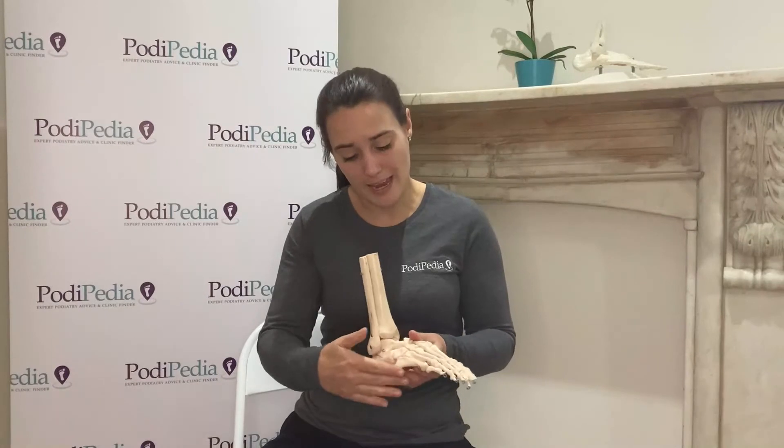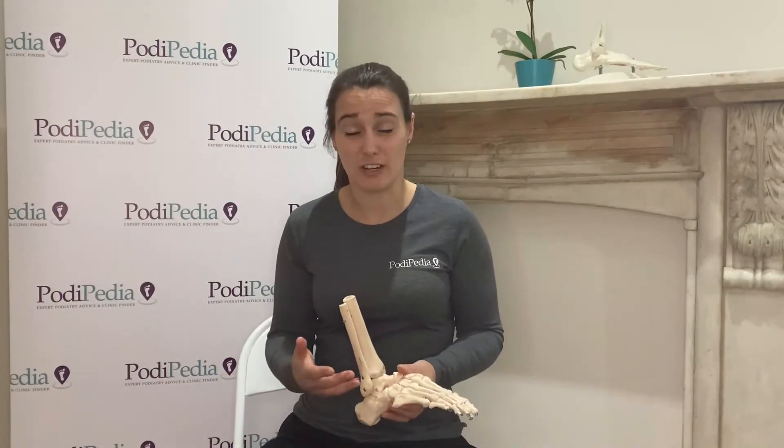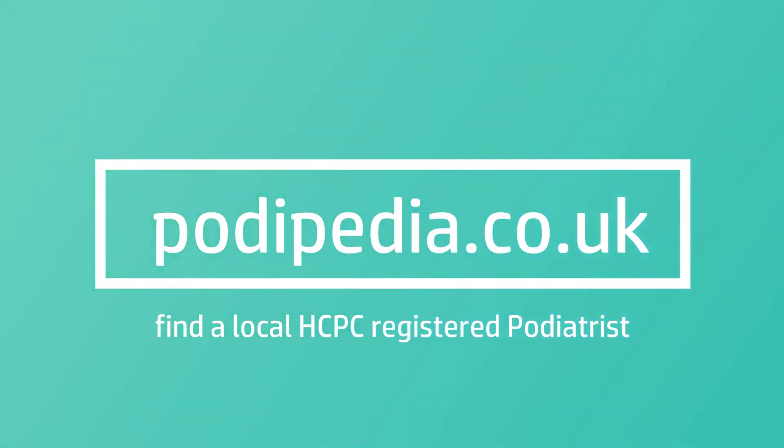So if your child has pain in this area and they're limping after exercise, or you're generally worried about them and they have soreness there, then do go and see a podiatrist. You can find those on the podiatry directory on Podopedia and find somebody locally to you who will be able to help.